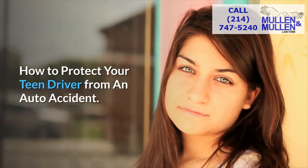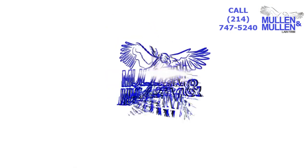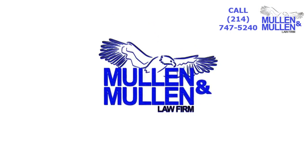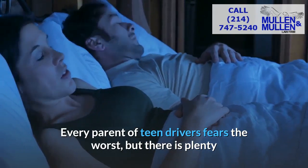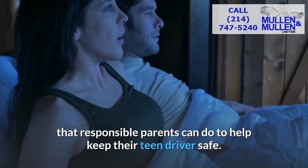Today's video will cover five ways to protect your teen driver from an auto accident, brought to you by the Mullin & Mullin Law Firm of Dallas, Texas. Every parent of teen drivers fears the worst, but there is plenty that responsible parents can do to help keep their teen drivers safe.